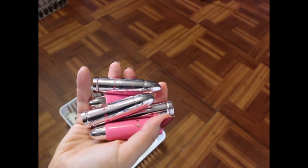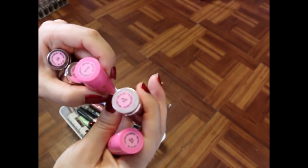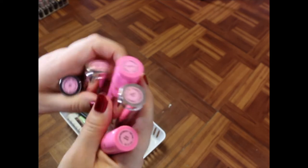I've got some Jeffree Star bullet lipsticks — I've got Skin Tight, Thick as Thieves, Baby Spice, Birthday Suit, and Unicorn Blood. I'm going to keep all of these because I love the shades.